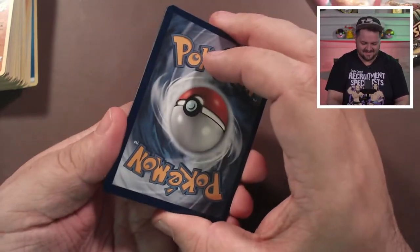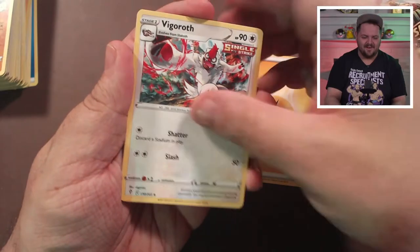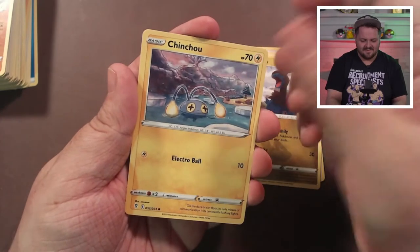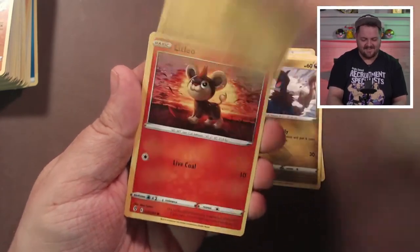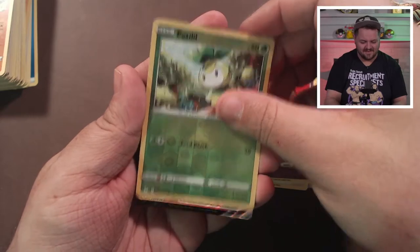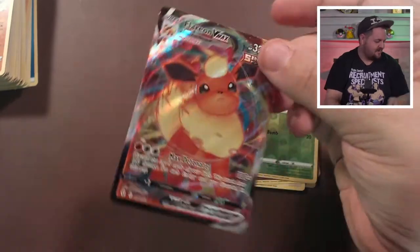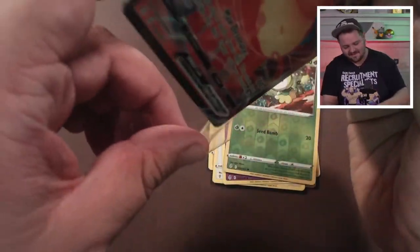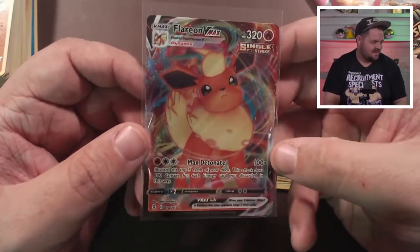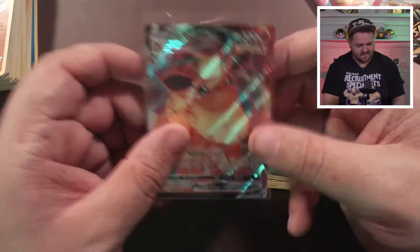Rayquaza VMAX! Guessing Dark — nope. We got a Vigoroth, Hypno, Full Face Guard, Diancie, Cinccino, Litleo, Swablu, Flabébé — there's something — a reverse holo Palpitoad, and a Flareon VMAX! There's our first hit of the Pikachu and Zekrom Collection GX box — a Flareon VMAX! That's awesome, and it looks in great shape too. Very nice.